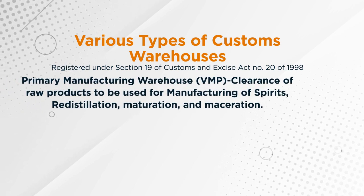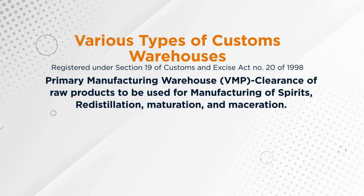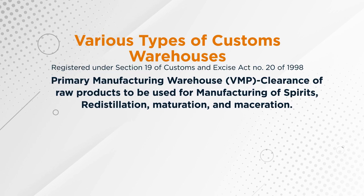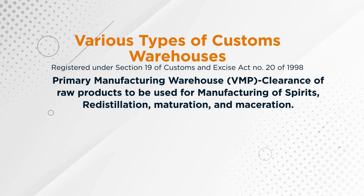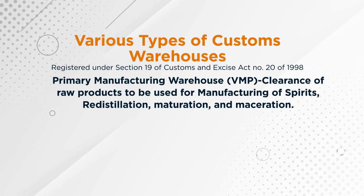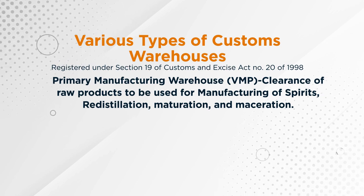Then we have the seventh option, which is a primary manufacturing warehouse, called VMP. This is used for the clearance of raw material to be used for the manufacturing of spirit, re-distillation, maturation, and maceration of spirit.